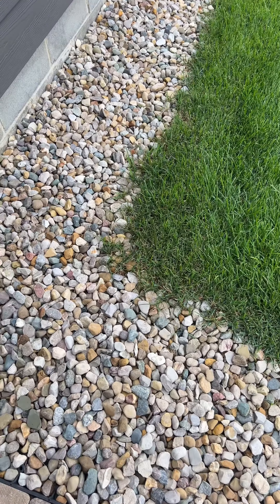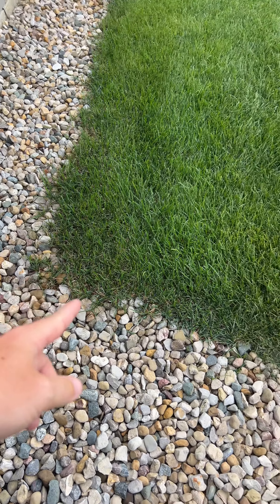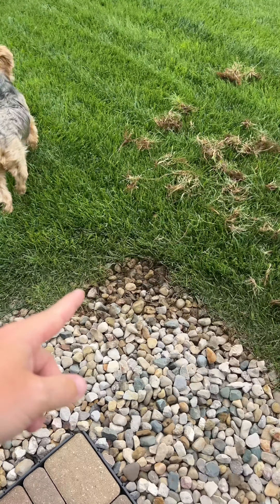Not a whole lot going on in the lawn today. It is rainy, overcast, all that good stuff. But look at this — this is going to be pretty interesting.